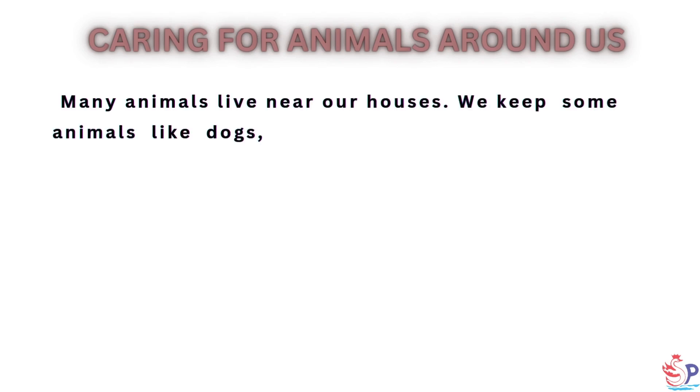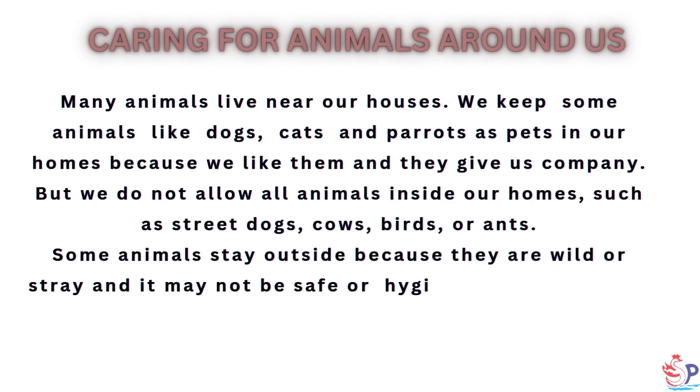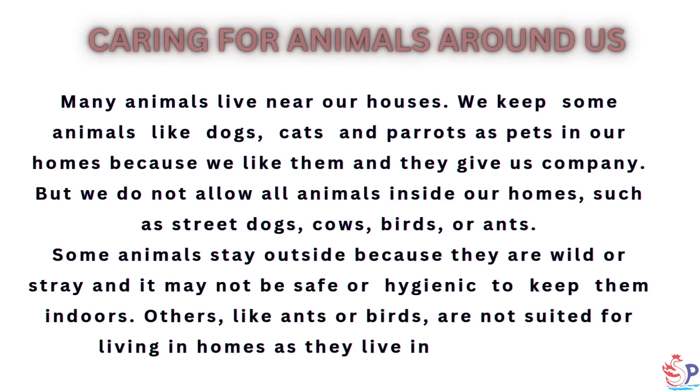Caring for Animals Around Us. Many animals live near our houses. We keep some animals like dogs, cats and parrots as pets in our homes because we like them and they give us company.